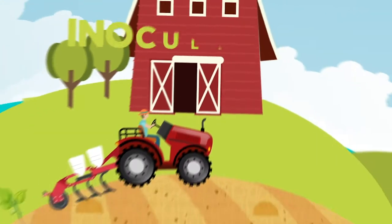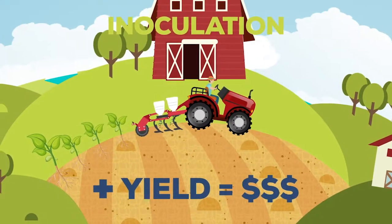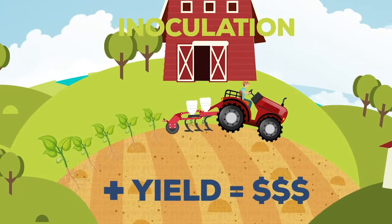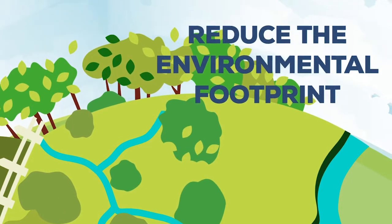Inoculation is one of the most cost-effective investments in agriculture, a biological option able to supply nitrogen to the crop or pasture in a quantity sufficient to replace fertilizers such as urea, reducing the environmental footprint of the activity.